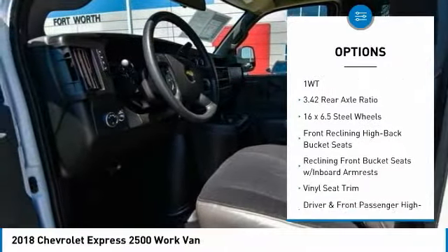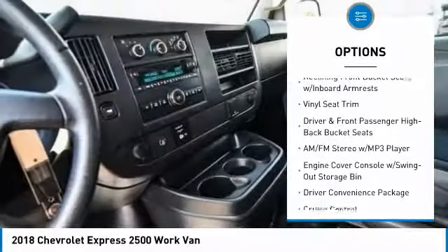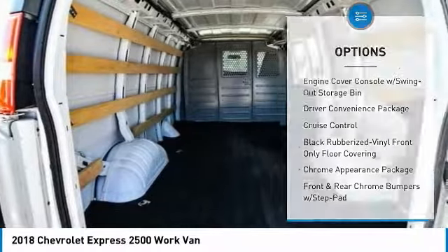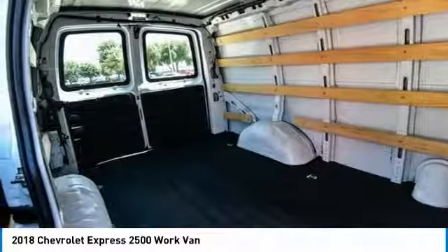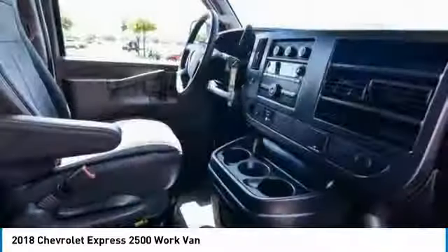Here are some of this vehicle's great options: traction control, air conditioning, dual airbags, power steering, four-wheel disc brakes, cruise control, power windows, electronic stability control, trip computer, and tachometer. Take this vehicle for a spin and see why so many shoppers are now proud owners.